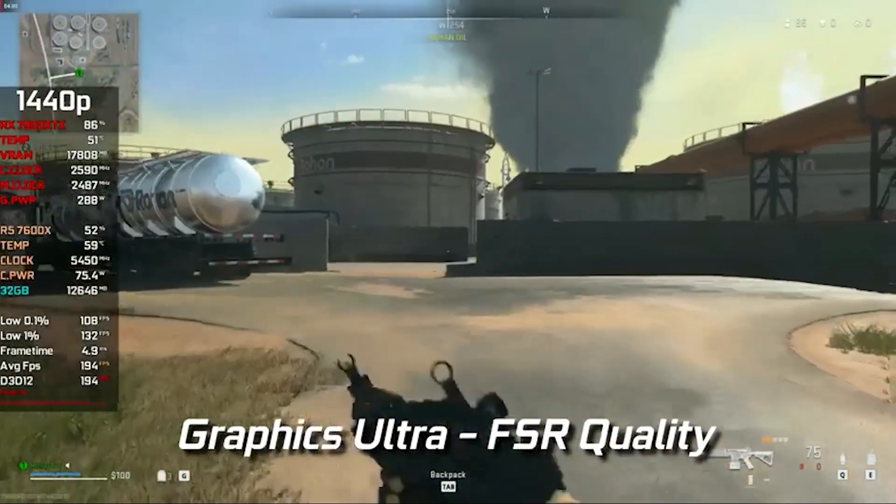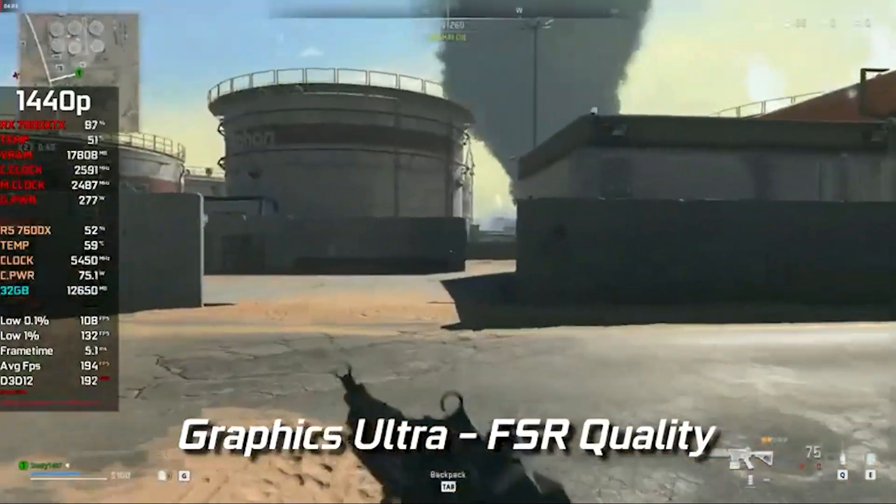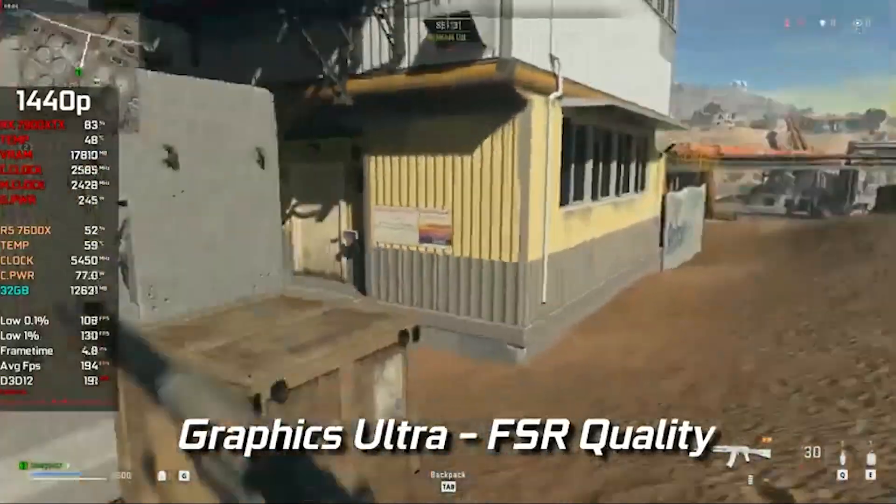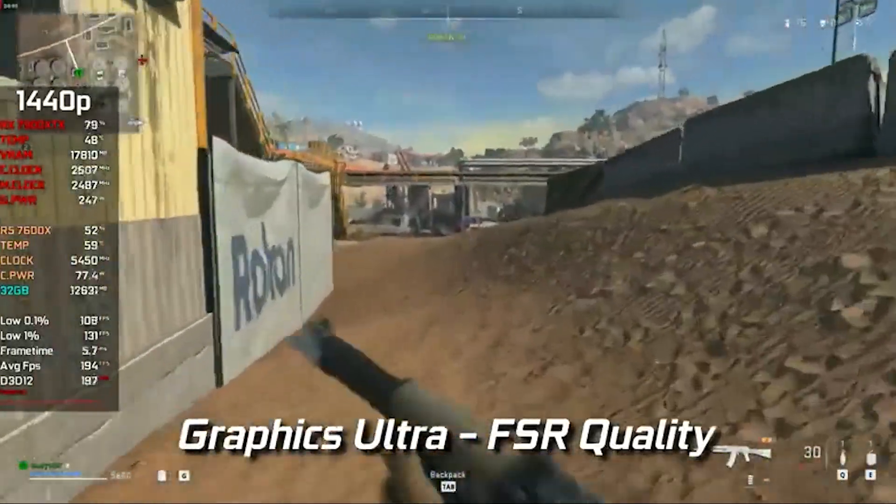Looking at Warzone 2 at 1440p ultra, FSR set to quality, we were getting around near 200 frames per second, which is really good. This is a competitive FPS game, but don't try to stretch over that because this is the highest you can go in terms of frame rates.